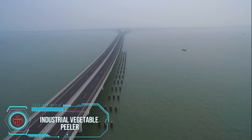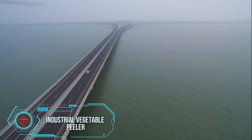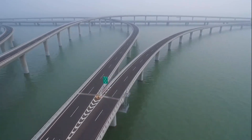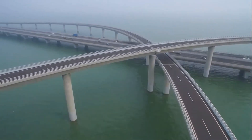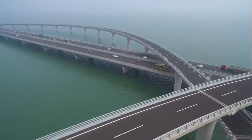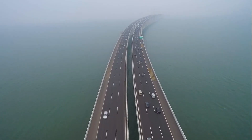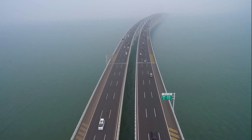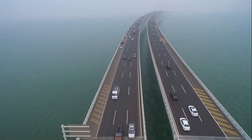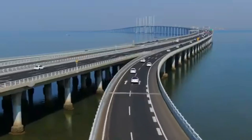This remarkable structure is part of the Beijing–Shanghai High-Speed Railway. The Danyang–Kunshan Grand Bridge is recognized as the longest bridge globally and holds a place in the Guinness Book of Records. While the total length of the construction is 164.8 kilometers, only nine kilometers of the road are above water. Situated in eastern China between the cities of Nanjing and Shanghai, the bridge started construction in 2008.